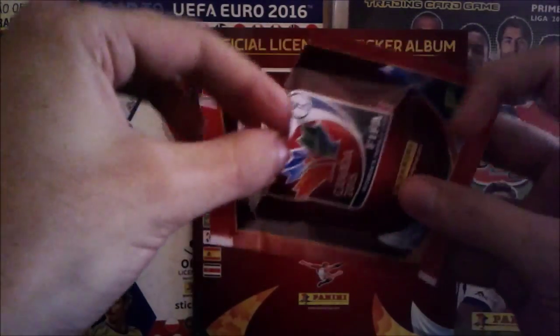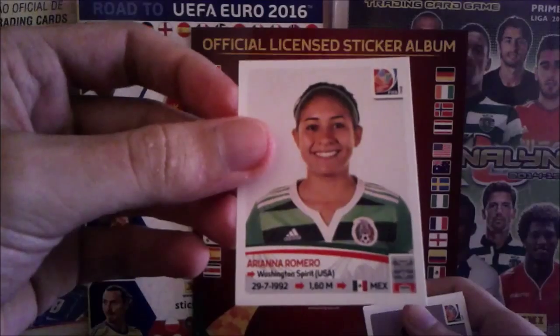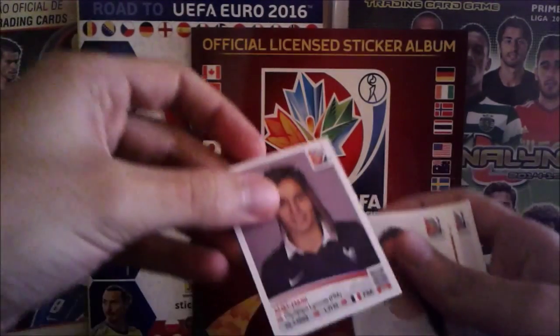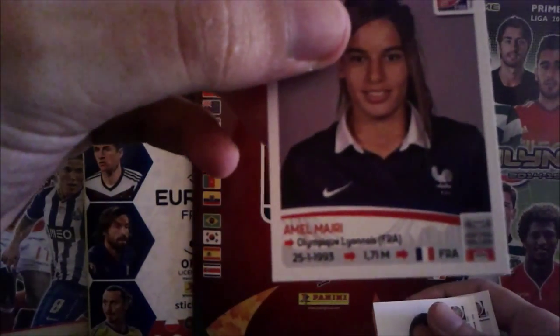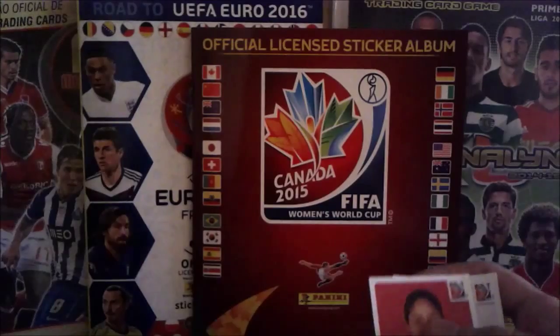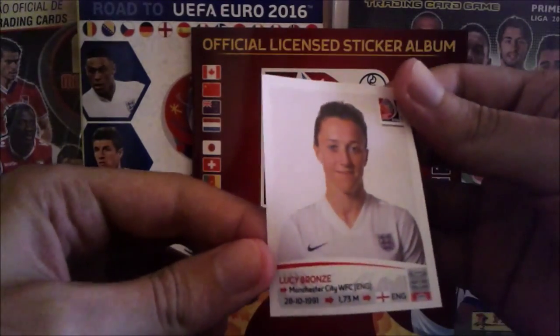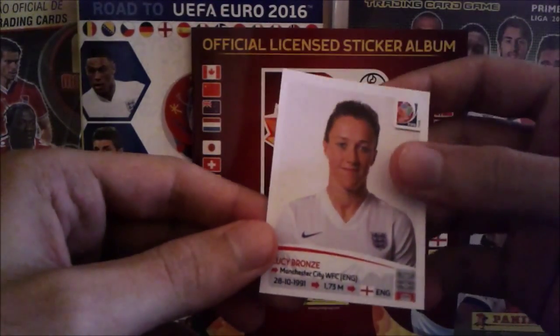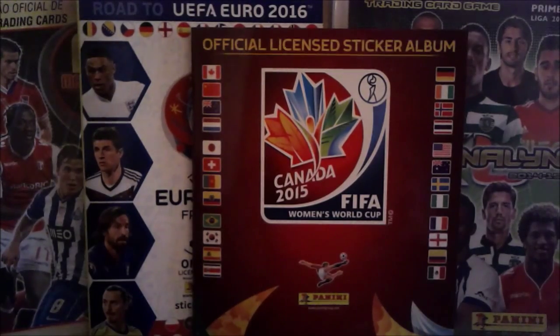Last packet — let's see what we get! Ariana Romero from Mexico, Amel Majri from France, Rhea Percival from New Zealand, Sandra Sepúlveda from Colombia, and the final sticker is Lucy Bronze from England — she has some Portuguese blood, I know, a commentator mentioned it yesterday and she also scored a goal.